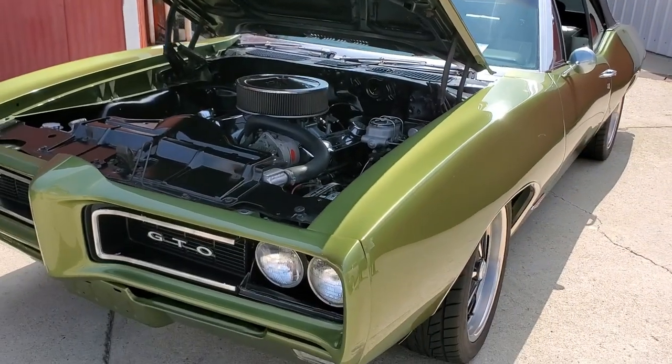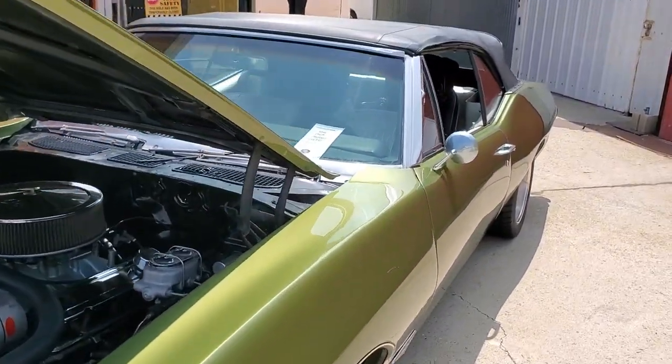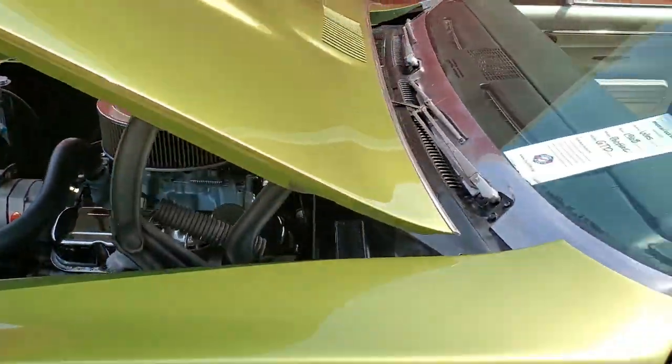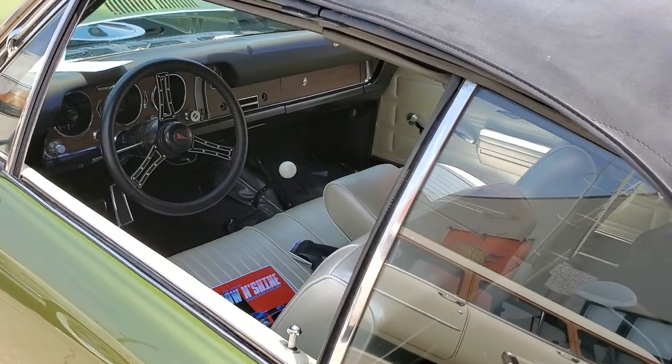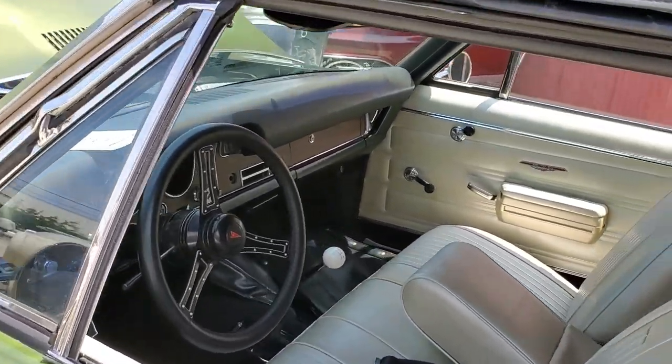Hey Wes, I found your car. I didn't know you had a 68, dude. You're holding back on me? Looks awesome. For those of you guys who don't know, Wes is actually building a 69 with a monster turbo. So I'm looking forward to that project when he's done.